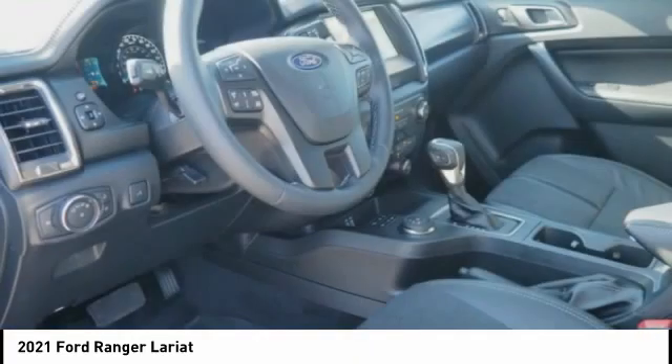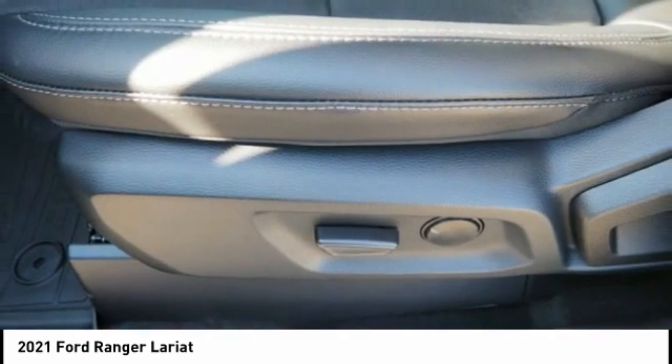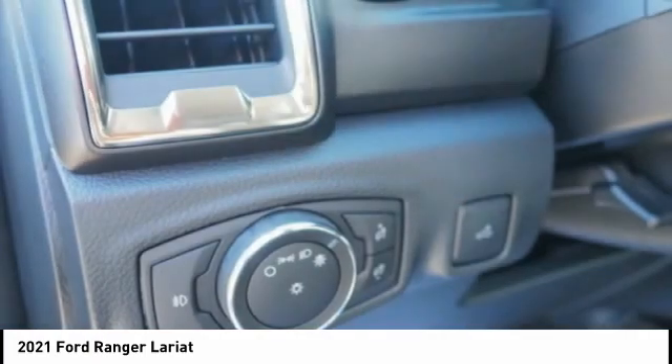Roll stability control, front suspension type double wishbones, front suspension type strut, daytime running lights. A vehicle like this doesn't come along every day — come in and get it before someone else does.